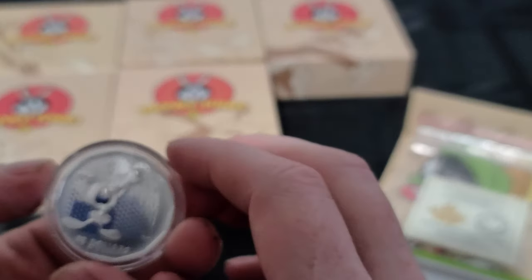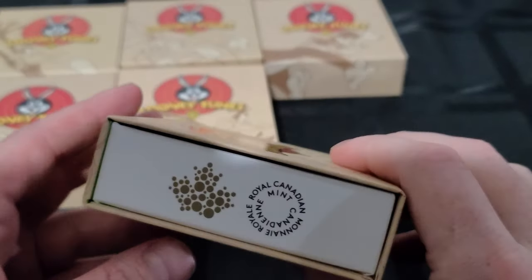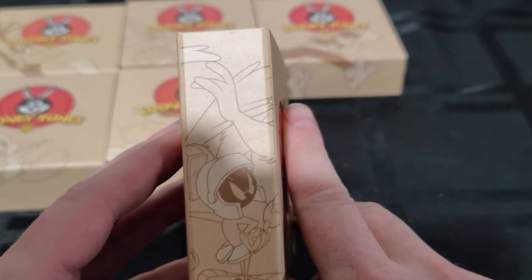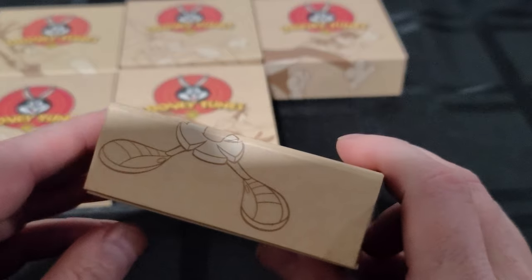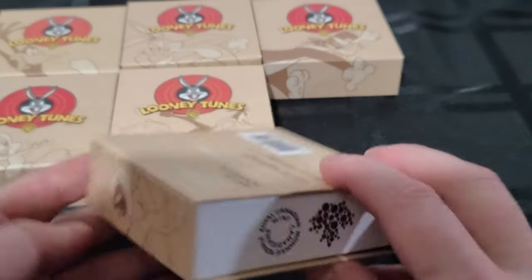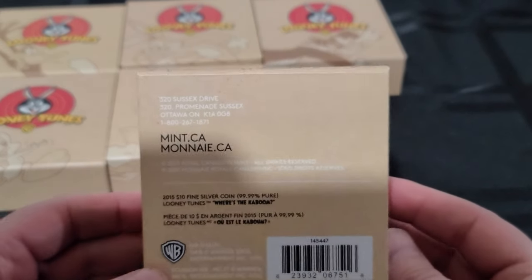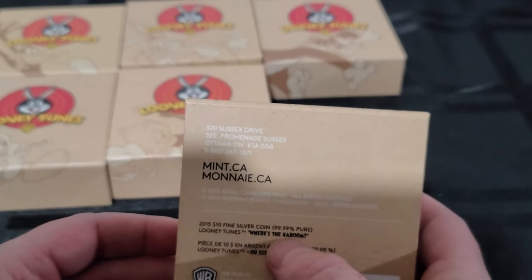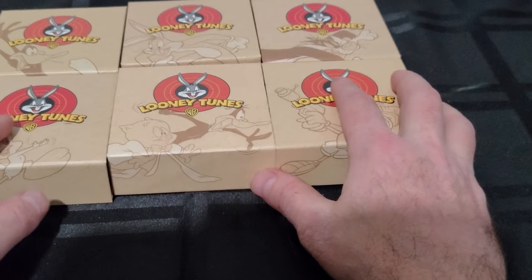That's actually one reason I started this channel — although I've been collecting coins for about 15 years, I clearly don't know everything and would like to learn more. The backs of the individual boxes are all essentially the same; the only difference is each box tells you what's in it, in both English and French, because this is from the Canadian Mint and French is the second official language in Canada.